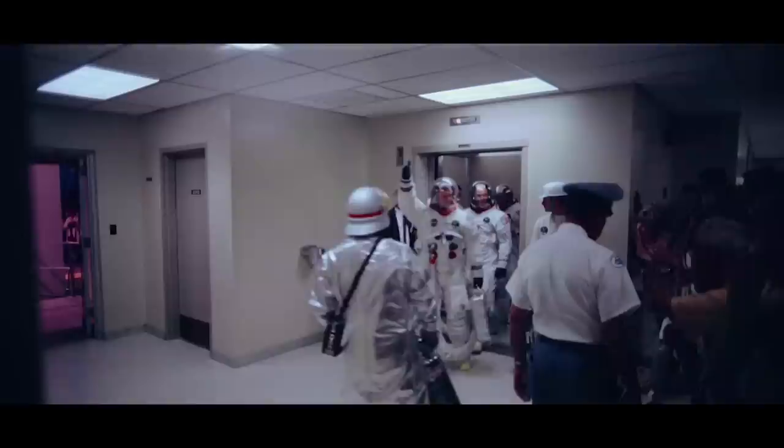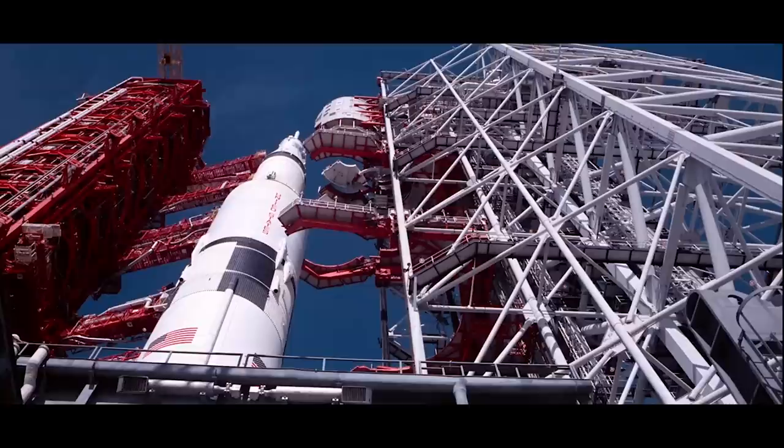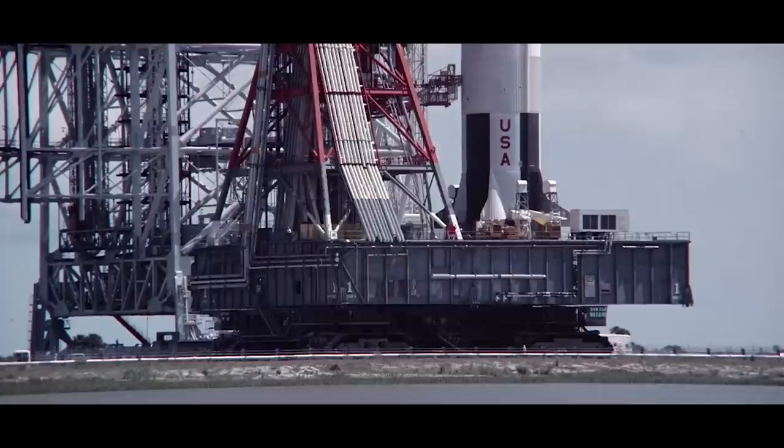Astronauts Neil Armstrong, Buzz Aldrin, and Mike Collins, plus their suit technicians, are now boarding the transfer van for the trip to the launch pad. When you watch the 2019 documentary film Apollo 11, you see a lot of shots we've all seen before, but different. The footage looks so crisp, vibrant, and distinct — but why? How did this happen, and why did it take us 50 years to get this footage and be able to enjoy it in this quality?